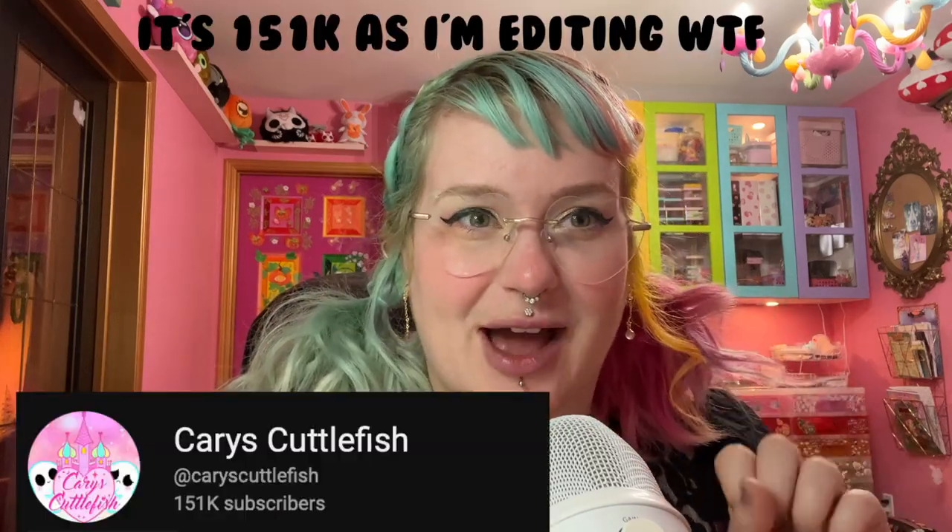Before we get started today, I just wanted to say a big thank you. Yesterday there were like three of you and now there are 30,000? Hello to all of you! Thanks for being here.